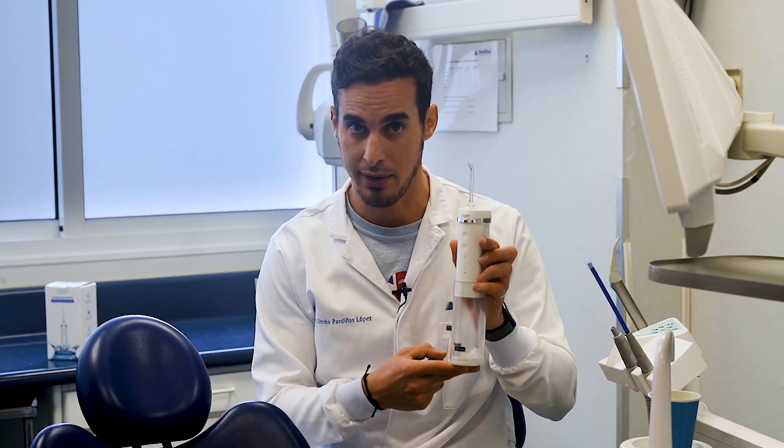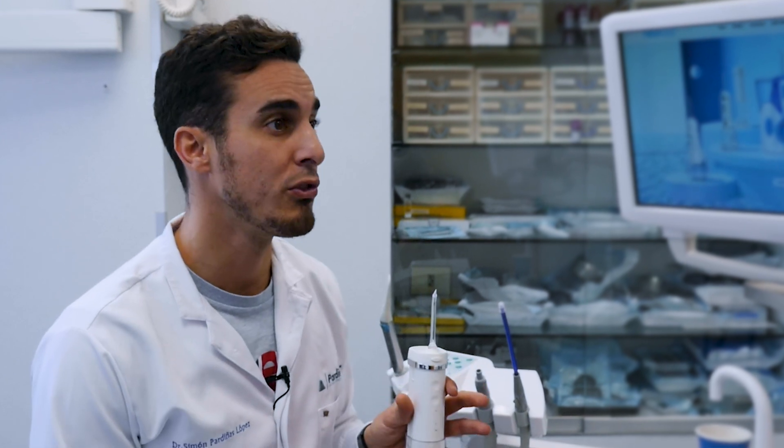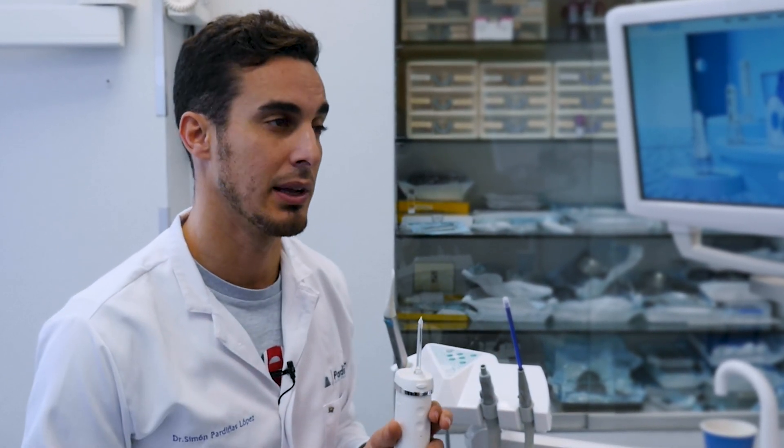One effective tool in combating periodontal disease, besides tooth brushing and regular flossing, is the oral irrigator, also known as a Dental Water Jet or Water Flosser. This device uses a stream of pulsating water to remove plaque and food particles between teeth and below the gum line.